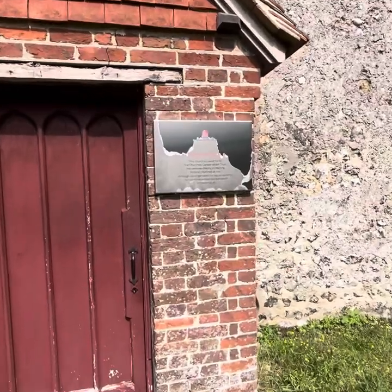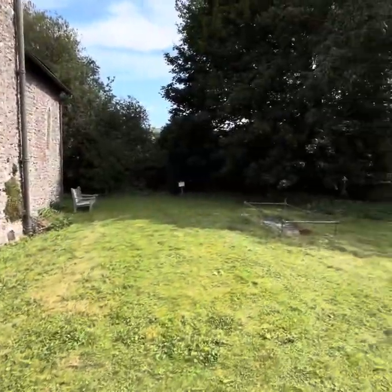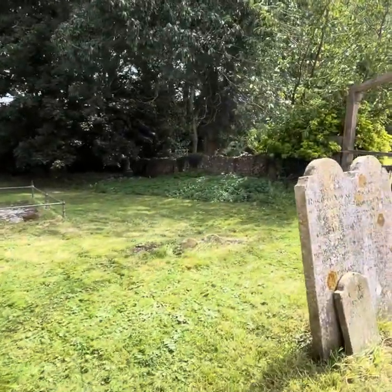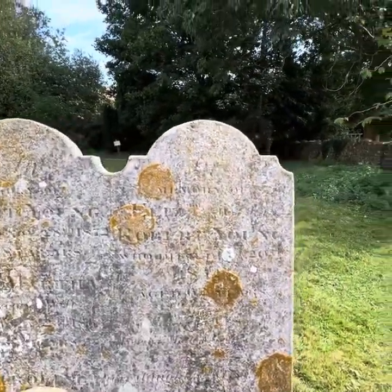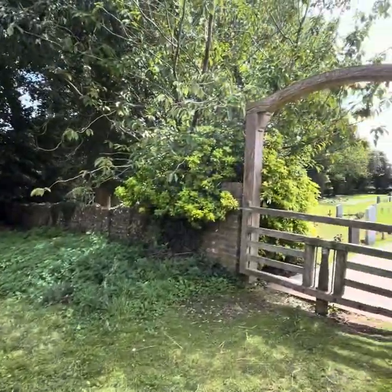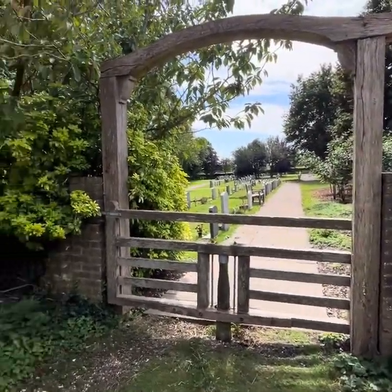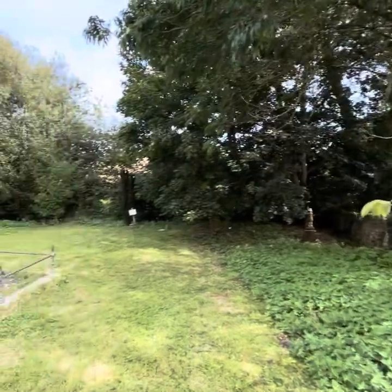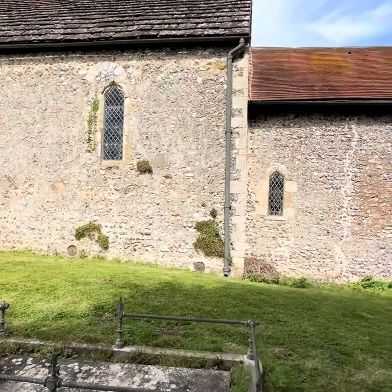This church is cared for by the Churches Conservation Trust. This is the way you go in, but I'm going to go round first as I said. Obviously much newer graves out there. Let's have a good look at the building.